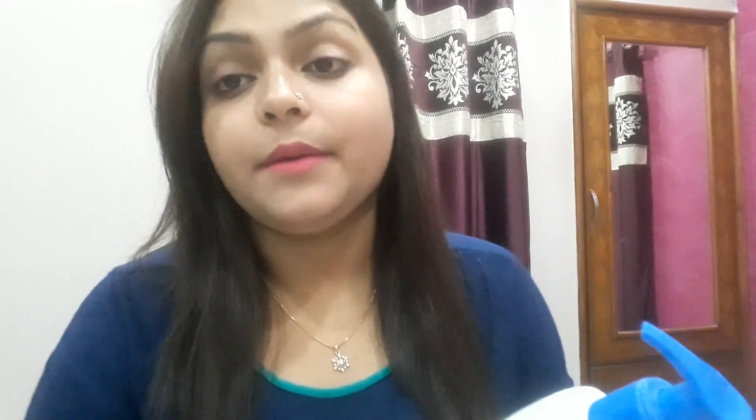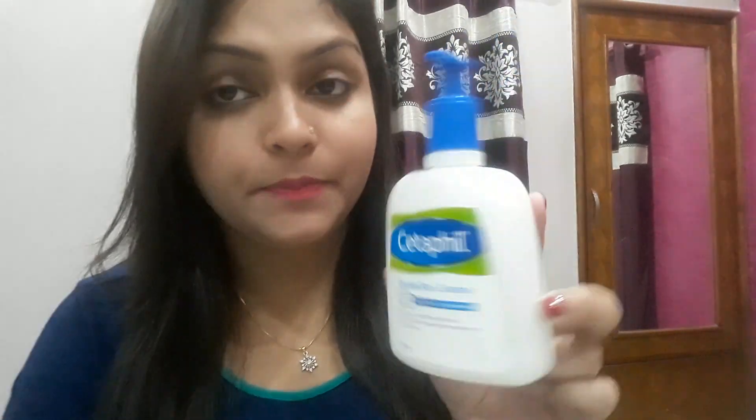This is for dry and sensitive skin. You can apply it only on the face and not on the body. The pack you are seeing is a spray bottle.